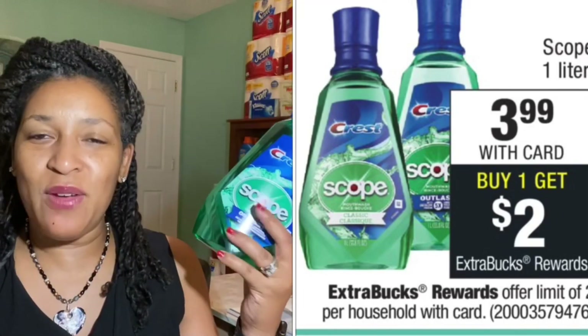This week a one-liter Scope mouthwash is three ninety-nine, and when you purchase one you get a two-dollar extra buck — limit of two. I got two Scopes, so that was seven ninety-eight. I used a three-dollars-off-two Scope clip-to-app coupon and a two-dollars-off-six mouthwash CRT paper coupon that printed at the Redbox yesterday — five dollars off total — paying two dollars and ninety-eight cents but getting back four dollars in extra bucks. So the Scope was basically free!